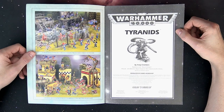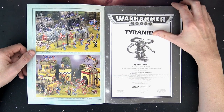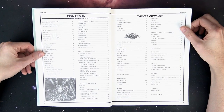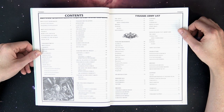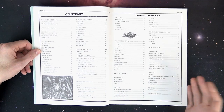Even the Gargoyles were about ten bucks for one figure. Then you had the Lictors, special character Lictors, the Carnifex, the old Screamer Killer — we've talked about him numerous times on the channel — and the Hive Tyrant. A lot of people have a soft spot for the second edition Hive Tyrant mini, which looked very similar to the alien queen from the Aliens movies.